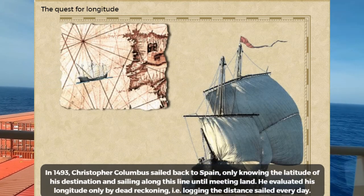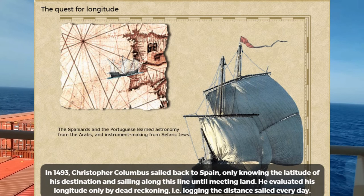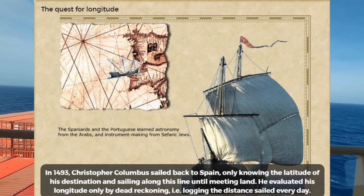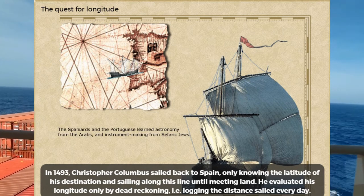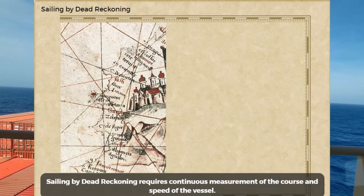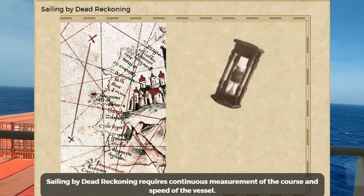In 1493, Christopher Columbus sailed back to Spain, only knowing the latitude of his destination, and sailing along this line until meeting land. He evaluated his longitude only by dead reckoning — that is, logging the distance sailed every day. Sailing by dead reckoning requires continuous measurement of the course and speed of the vessel.